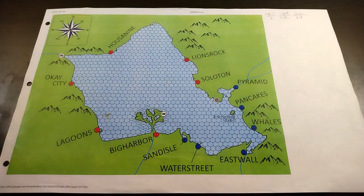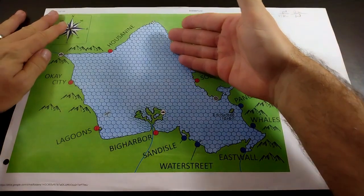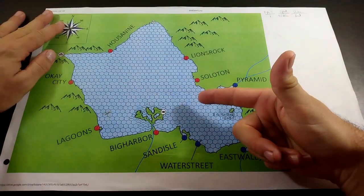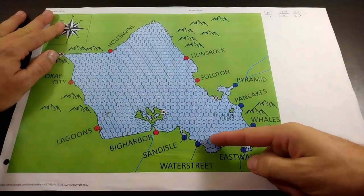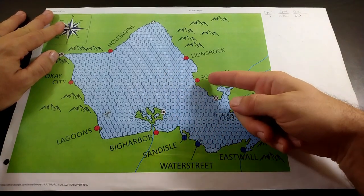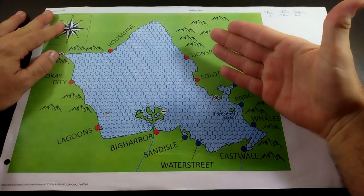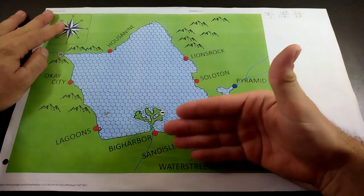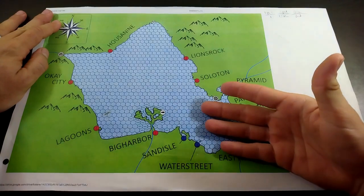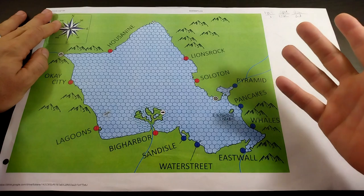Our naval vessels aren't quite right, and I'll say it again: when you're dealing with warships sailing on a body of water this size, you don't have to pack enough supplies to go around the world. You need about three to five days worth of supplies. You're never more than two days from port, which means you've got a lot more weight available for cannons, shot, and gunpowder.